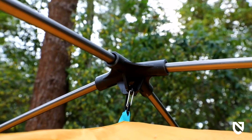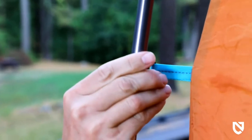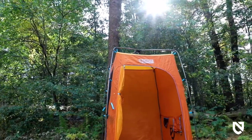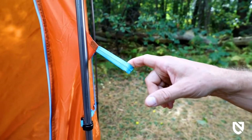Heliopolis' hubbed pre-bent pole configuration and durable pole clips make setup a breeze so you can spend more time relaxing at camp. Lightweight aluminum poles create a solid rust-free frame while reinforced exterior webbing guy-outs can be secured for a durable windproof design.